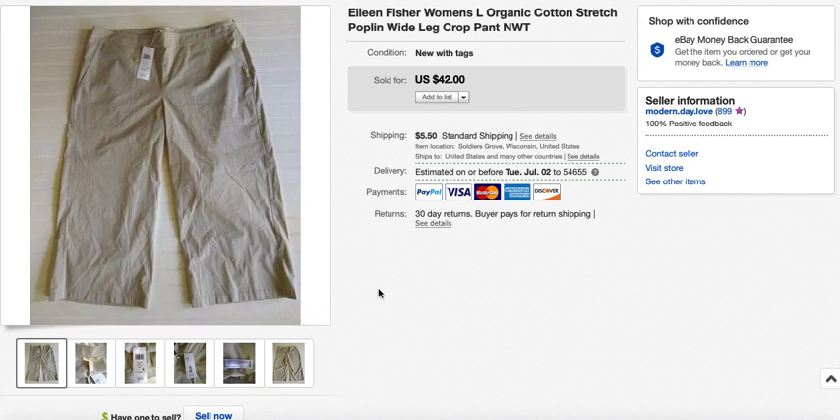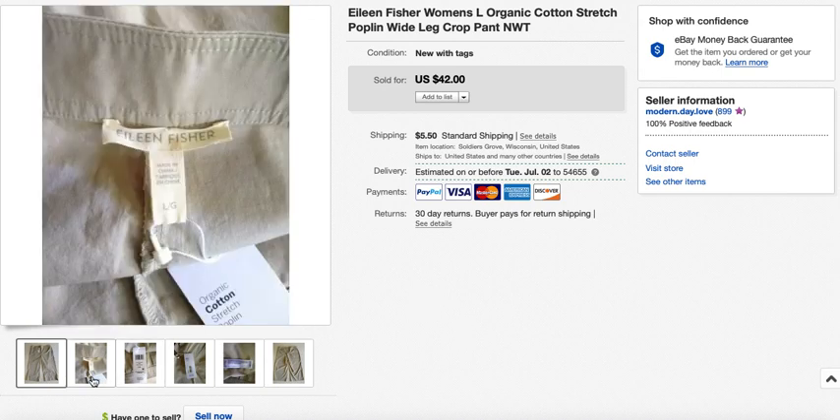The next sale were these Eileen Fisher shorts, found new with tags. They were a really lightweight cotton wide-leg crop, a great style for summer. I paid $6.50 and sold them through offers to watchers for $32, taking eight days. Eileen Fisher pieces are pretty classic, so they're unlikely to look out of style as they age.